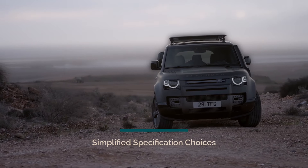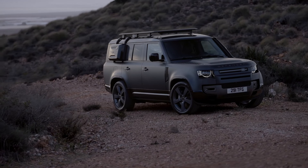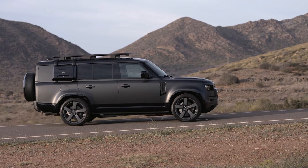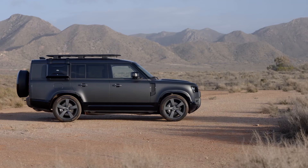Defender clients now benefit from streamlined options across the 90, 110, and 130 body styles, including S, X-Dynamic SE, X-Dynamic HSE, X, and V8 specifications. These simplified specification levels make it easier for customers to choose their ideal Defender, tailored to their specific needs and preferences.